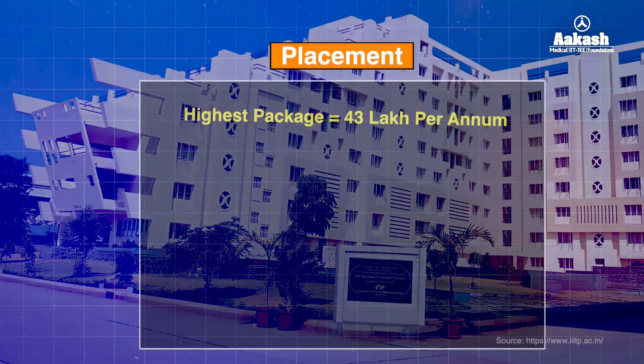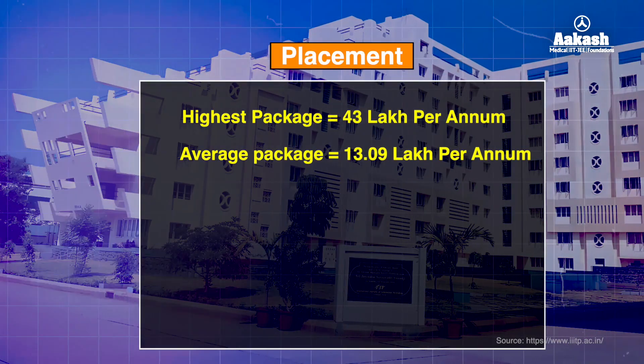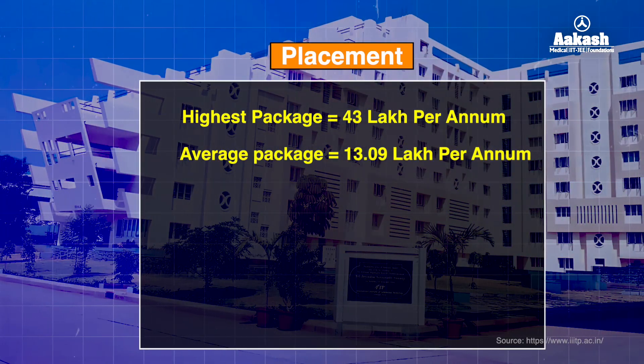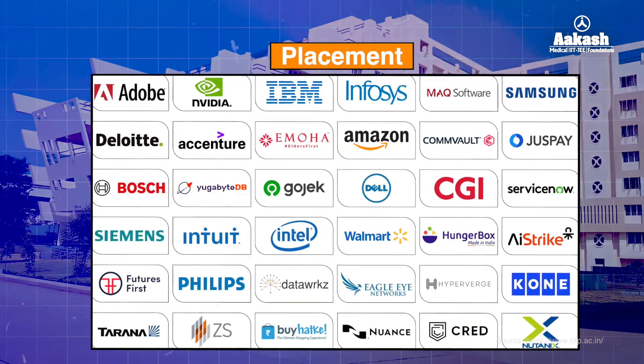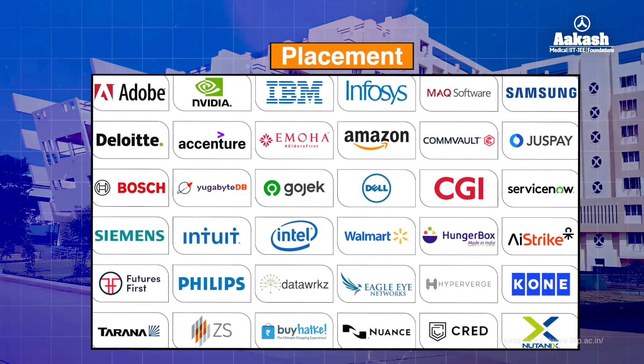For placement statistics in 2024-25, IIIT Pune has achieved remarkable success with numerous companies visiting the campus. The highest package offered this year is 43 LPA, while the average package is 13.09 LPA. Notable companies that have offered high salaries include Convolt, Fisher Jordan, Just Pay, Citibank, GE Digital, and many more. All eligible final year students have been placed, with 67 students receiving internship offers.